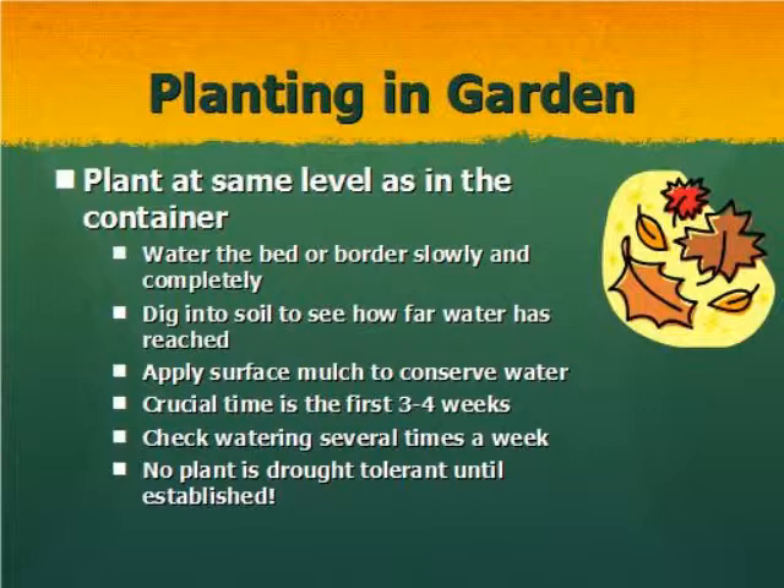Put mulch on the surface to conserve water and prevent erosion. The first month or so after planting is the most critical time for the plant to become established — you don't want to let it dry out or get stressed from drought, insects, or disease. You may have to check and water it several times a week, particularly if it's a raised bed. Remember that no plant will be drought tolerant until it becomes established, even if it is labeled as drought tolerant.